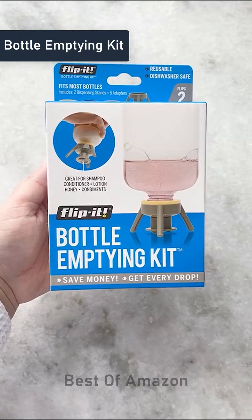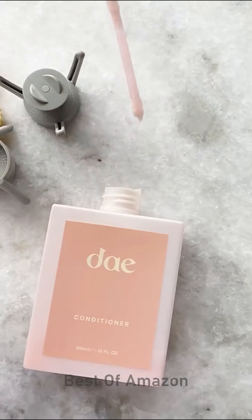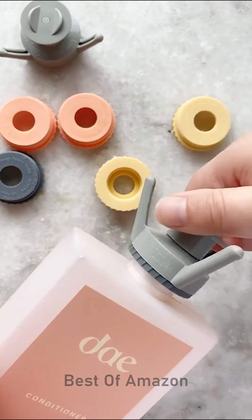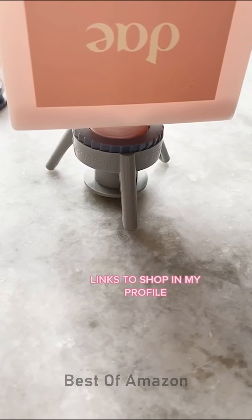This bottle emptying kit makes sure you get every single drop out of your products. Replace the cap of your product with a ring and stand that fits in the kit. This allows you to store the product upside down so all the liquid settles at the bottom and you use every last drop.